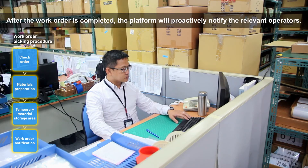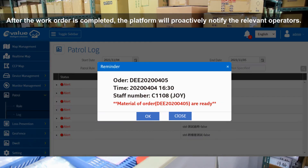After the work order is completed, the platform will proactively notify the relevant operators.